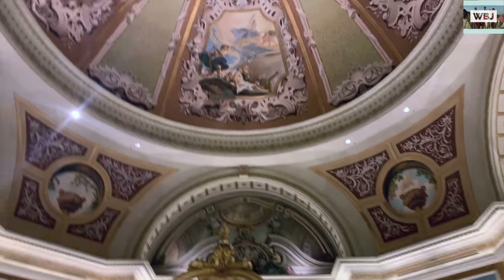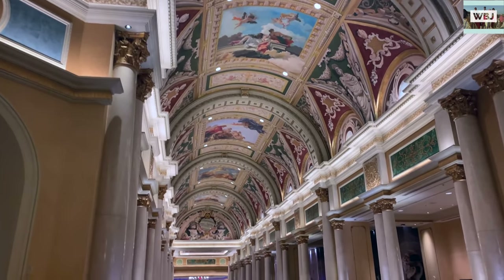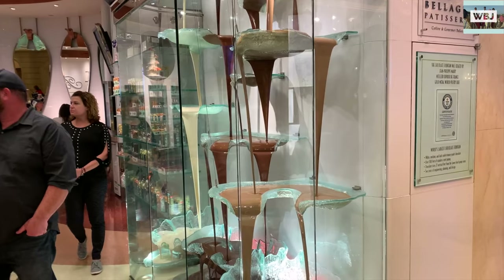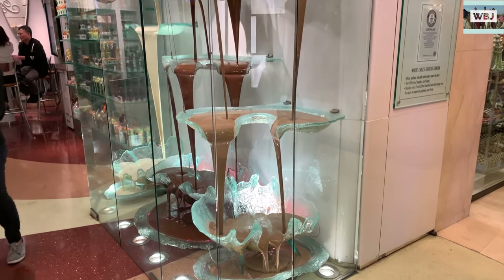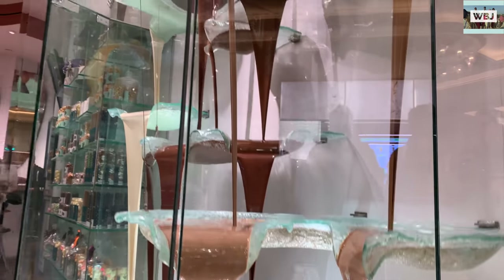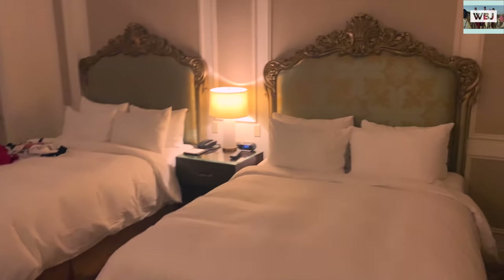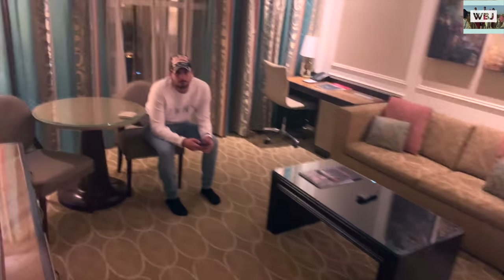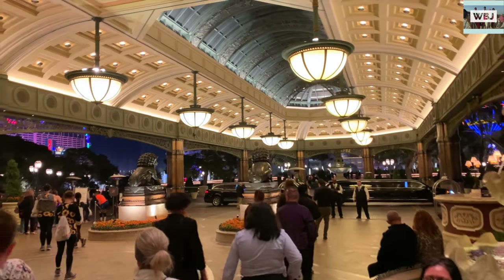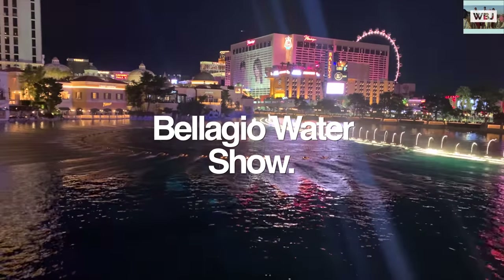The first thing we did when we got to Vegas was get into the hotel, because everyone was dead tired after an eight-hour drive. We stayed at the Venetian Hotel, which is a resort. We stayed in a premium two queen suite — we paid only $158 dollars per night. You might think it's a lot, but look at this hotel — it's a luxury hotel. For $158 staying in a hotel like this in Vegas, it was worth it.